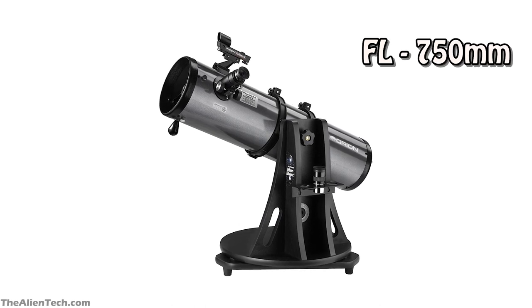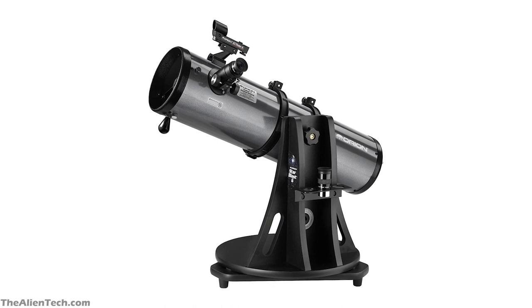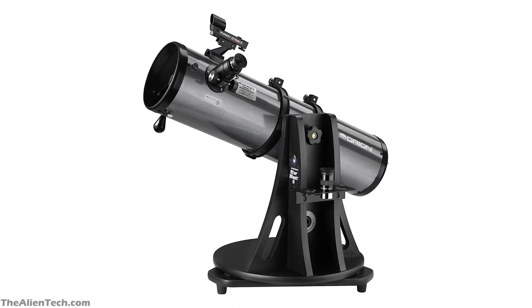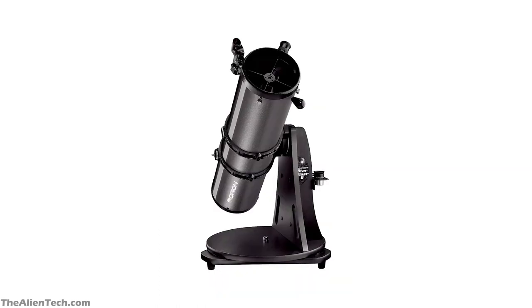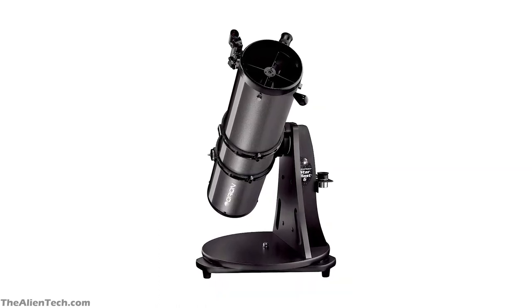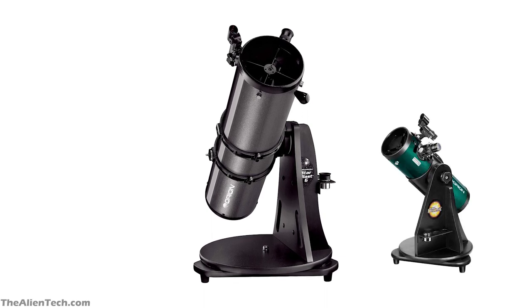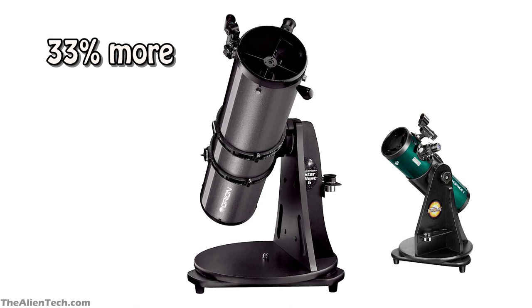Its focal length is 750mm, and its focal ratio is 5. When compared with the regular 6-inch Dobsonian telescope, it has 60% less magnification. This telescope is best for people who want a large aperture with a compact design. When compared with the Starblast 4.5, the aperture of the Starblast 6 gathers 33% more light.